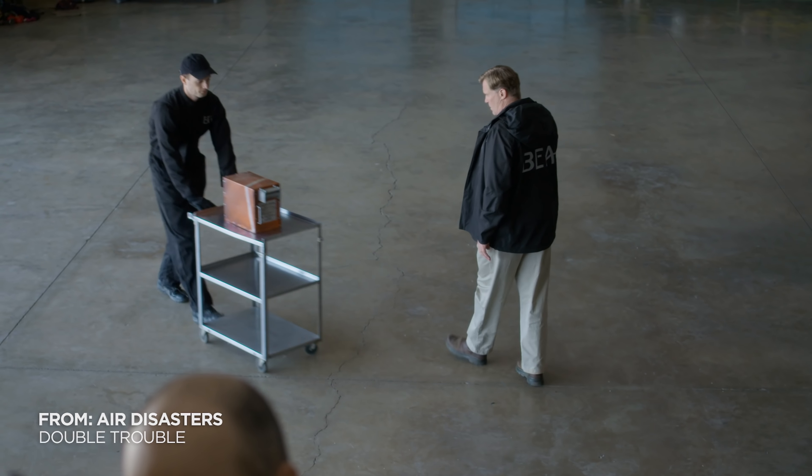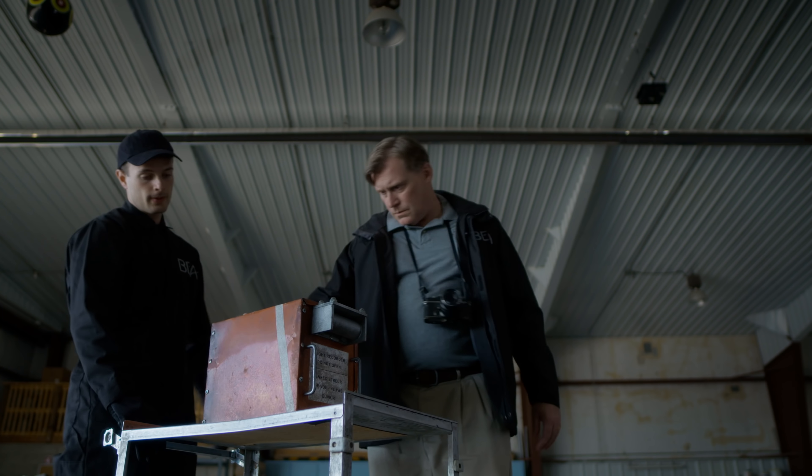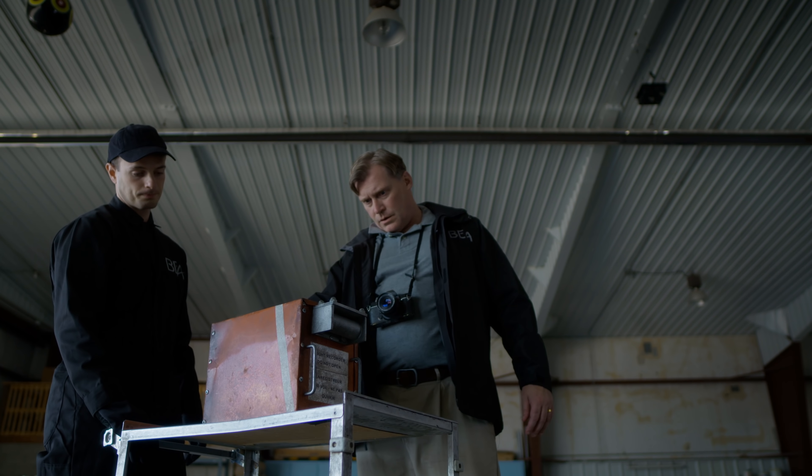Investigators are counting on the plane's flight data recorder to provide more information. Let's see what it can tell us.